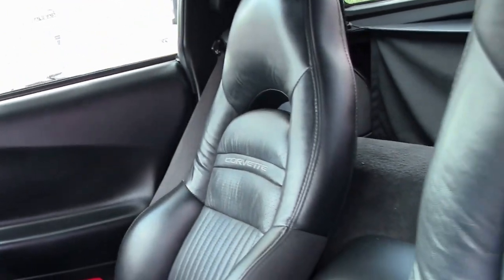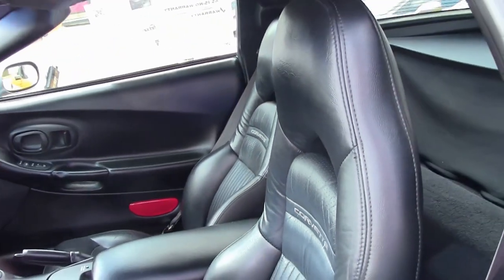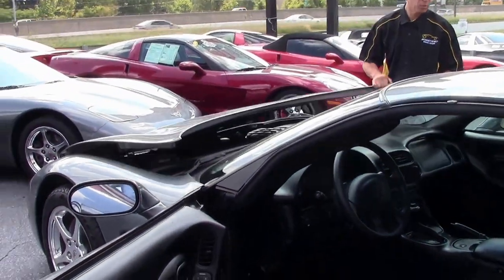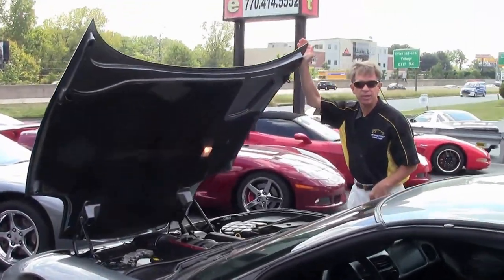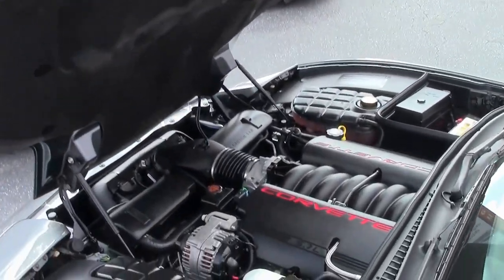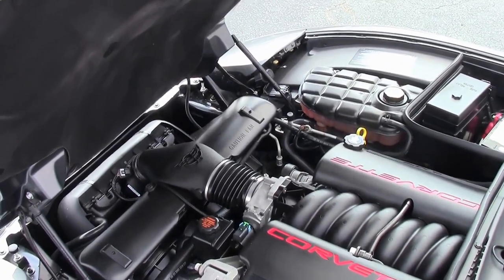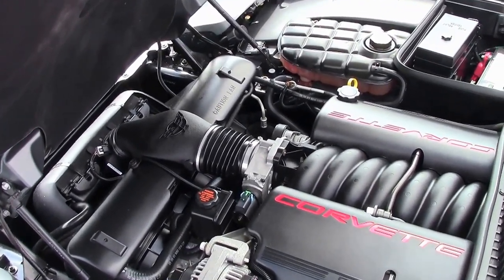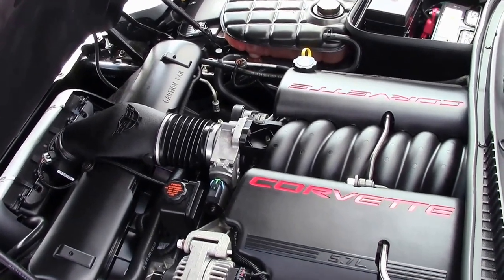This car comes with our free two-year warranty, good anywhere in America. The engine compartment looks great — 5.7 liter 350 LS1 Corvette engine. Excellent gas mileage in town or on the open road.